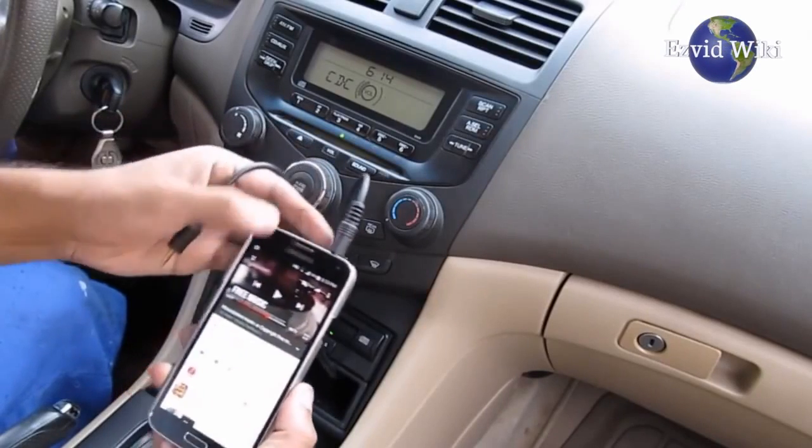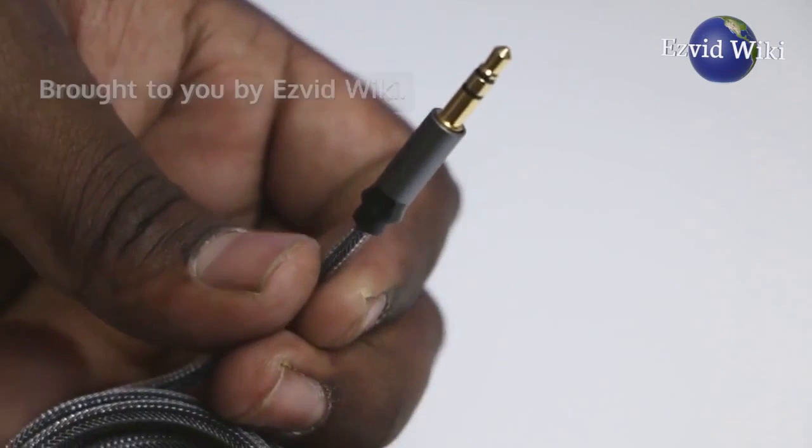These are the 5 facts you need to know about AUX cables, brought to you by EasyVid Wiki.